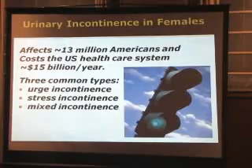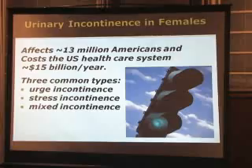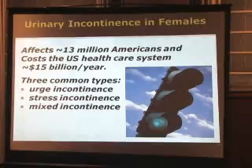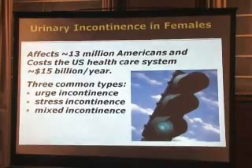Approximately 13 million Americans, mostly women, are affected by urinary incontinence. It occurs often post-childbirth when the pelvic floor muscles are weakened, so they can't keep the bladder neck closed properly. Incontinence also leads to depression, especially in women between the ages of 18 to 44, where the prevalence is approximately 30% compared to only 9.2% in women without urinary incontinence.